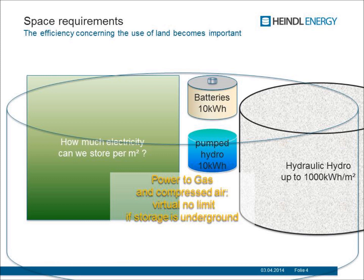There is another technology — power to gas — which is essentially underground, so you don't see it above ground. That means there are no surface space requirements at all.